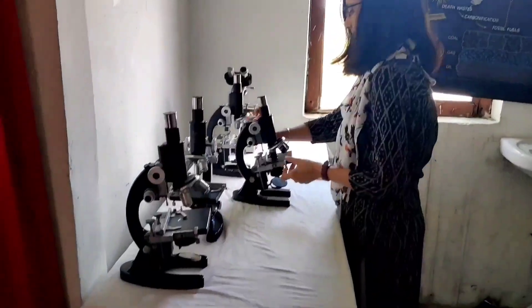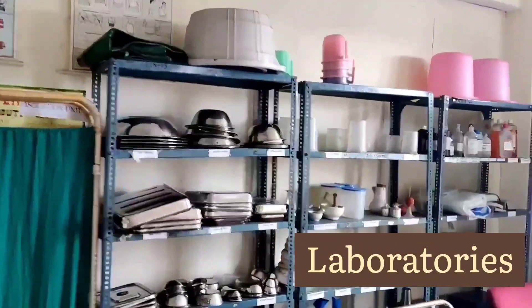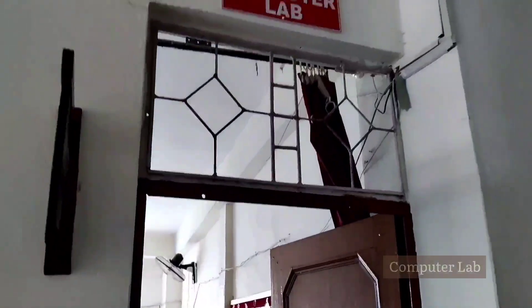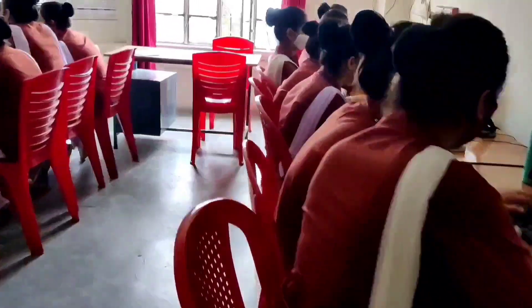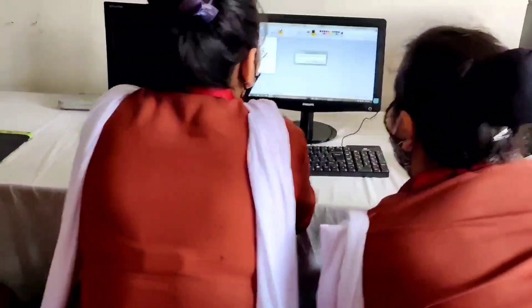Now let's check out our advanced laboratories equipped with state-of-the-art facilities. The computer lab contains the latest computer devices with multimedia facilities and broadband internet connection, helping students understand their application in nursing.